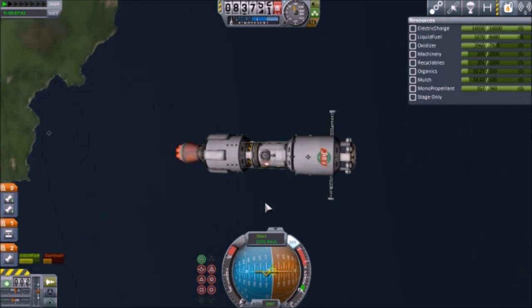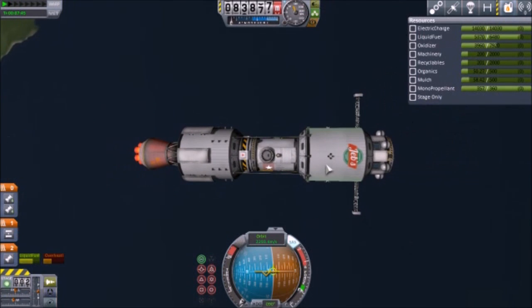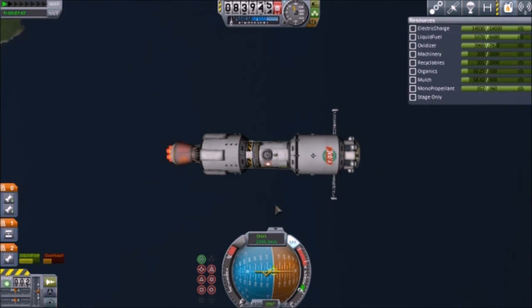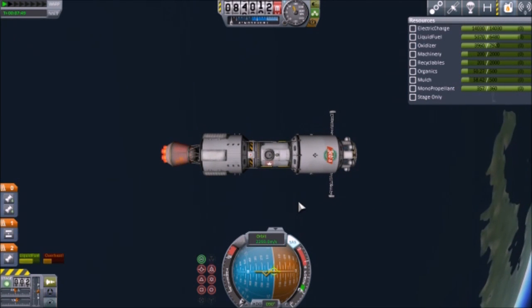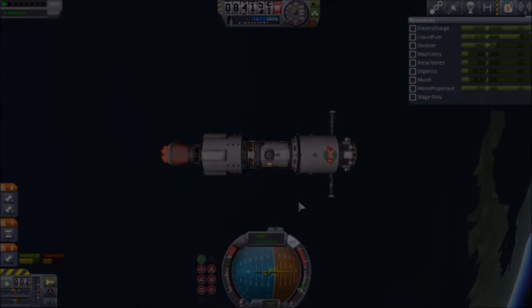We got a little space station up, and it's ready to refuel whoever comes by. And that's all for right now. Until next time - hasta la vista, adios!